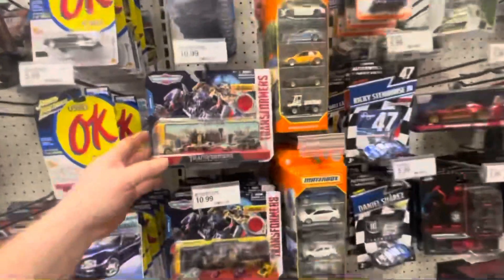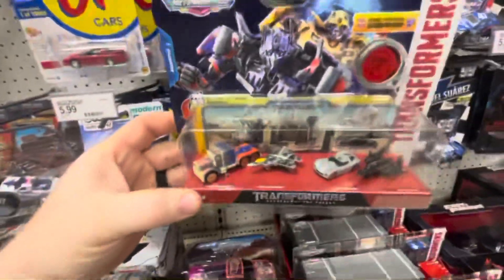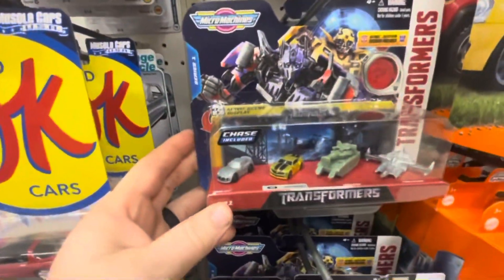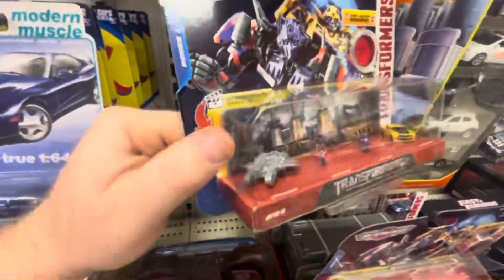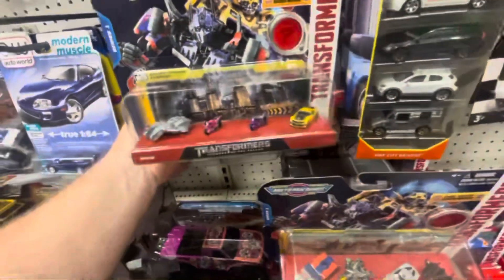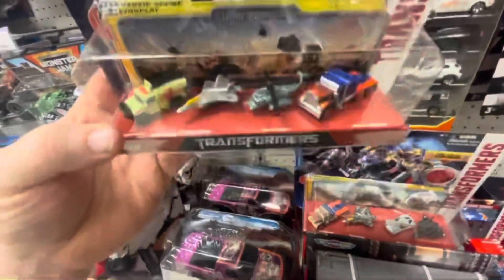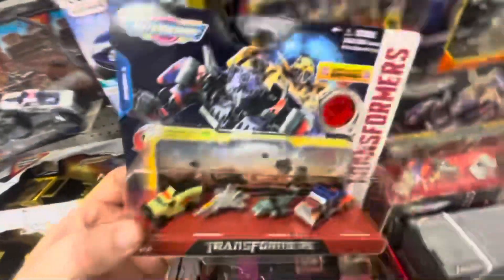Matchbox stuff — oh, we got some Transformers movie sets! Pretty cool. Now of all the ones I've seen here, this one looks too cool. This one's got Prime in it, and this one has Blackout, Starscream, and Ratchet. Pretty cool.